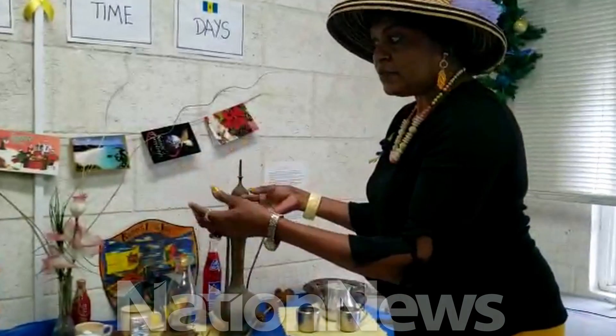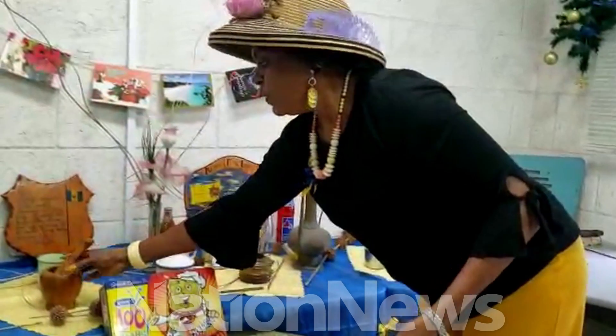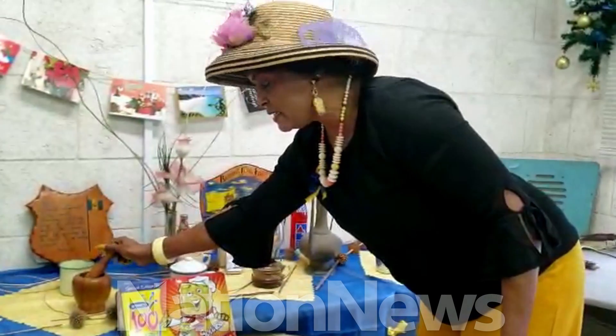Then you got the mortar and pestle. We had a much bigger mortar and pestle than this, but this still depicts the same thing, where we used to grind fruits and all seasonings and so.